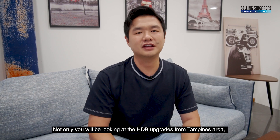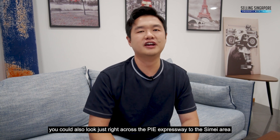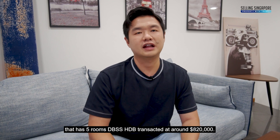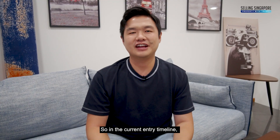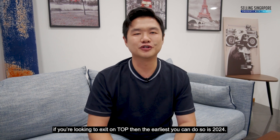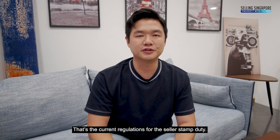Not only will you be looking at HDB upgraders from the Tampines area, we could also look just right across the PIE Expressway to the Simei area, which has 5-room DBSS HDB transacted at around $820,000. So in the current entry timeline, if you are looking to exit on TOP, the earliest you can do so is 2024, as per the current regulation for the seller stamp duty.